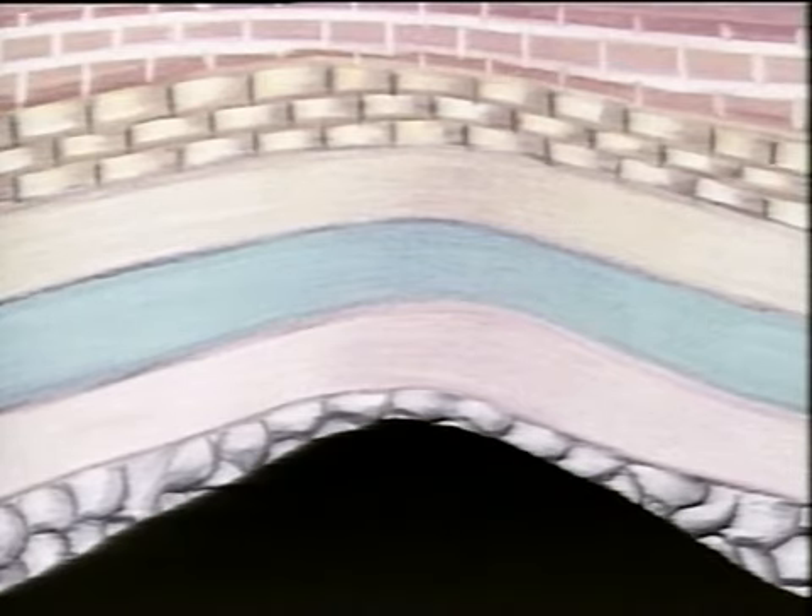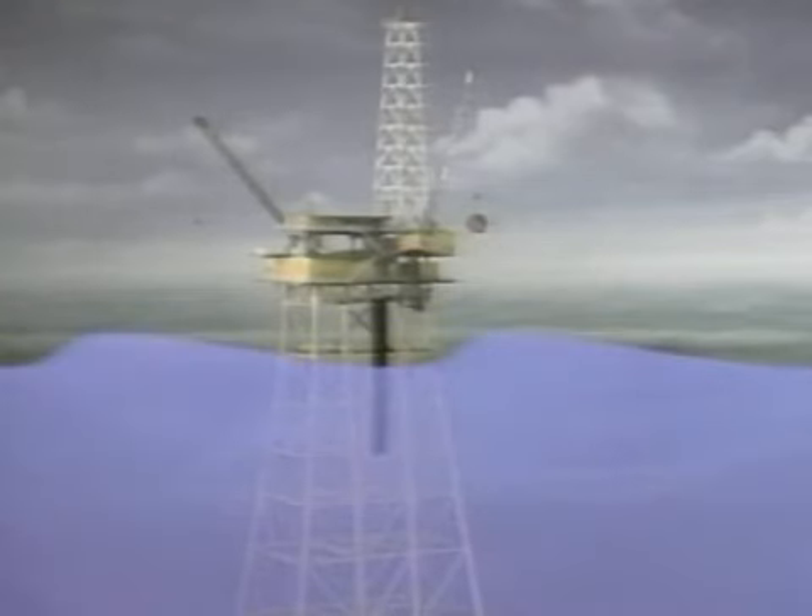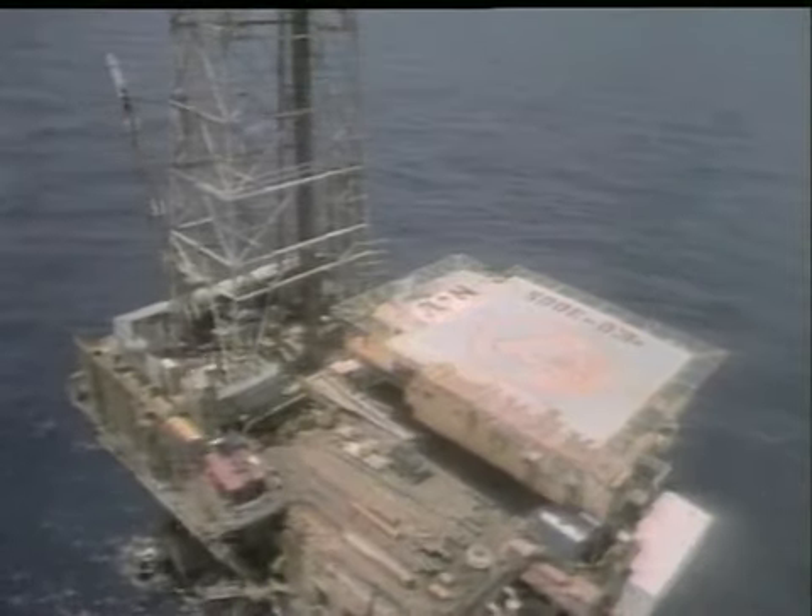Oil and natural gas are found deep underground, trapped under layers of rock. A rig is used to drill down through the rock and into the oil and gas below. Most of the UK's rigs are in the North Sea.